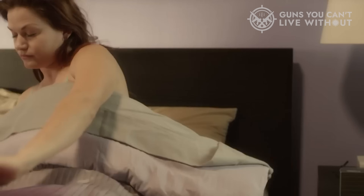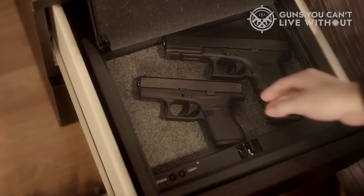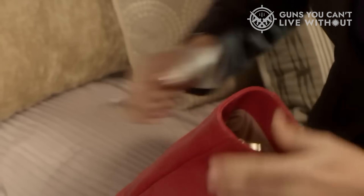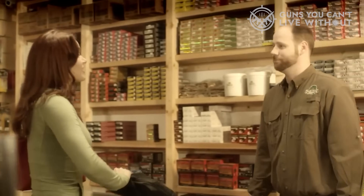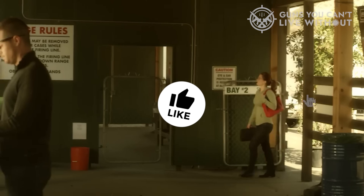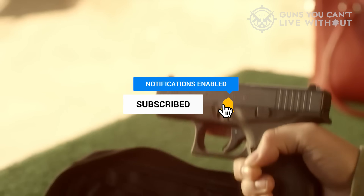We've presented our selection of the finest 9mm ammunition for self-defense. We trust that this video has been of assistance to you, and if it has, we cordially request that you show us your appreciation with a favorable thumbs up. Do share your preferred choice of 9mm ammo for self-defense in the comments section below. Thank you for your viewership, and we hope that you have found this presentation both informative and engaging. If you found this content to be of value, kindly show your support by liking this video and subscribing to our channel.